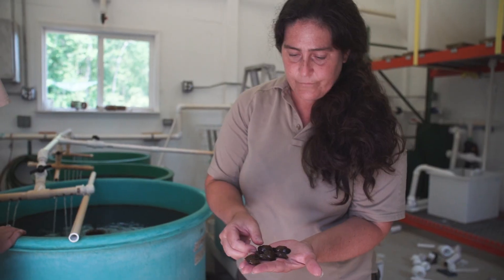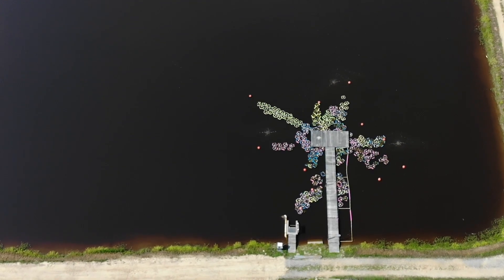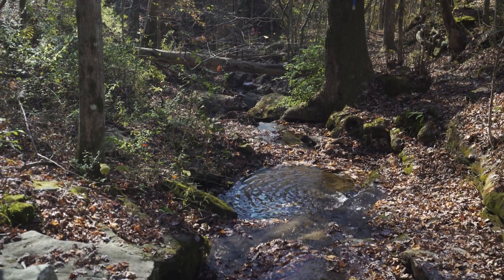My hope for the future of freshwater mussel conservation is that we don't lose any more species. There are lots of good things they're doing for our rivers, so we need to improve the populations we have, improve the habitat, and if we can't do that, use propagation as a tool. I hope that I don't have a job one day.